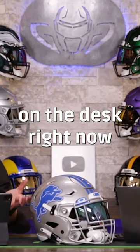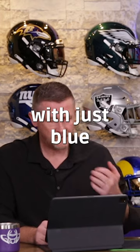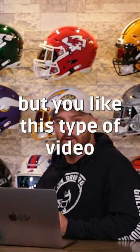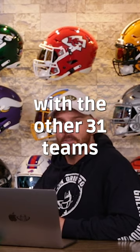This is what we have on the desk right now — it's what they wear now, which is a silver helmet with just blue. If you're not a Lions fan but you like this type of video, we have a playlist with the other 31 teams.